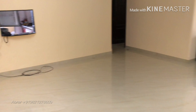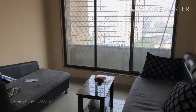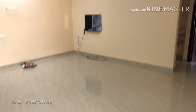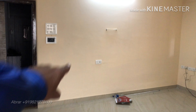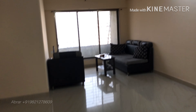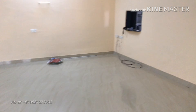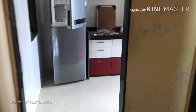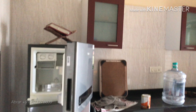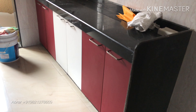Assalamu alaikum, checking out a 2 BHK at Jogeshwari, nearby the station. It's a 2 BHK semi-furnished huge flat. There is an intercom right there — look at the size, with platform and units.